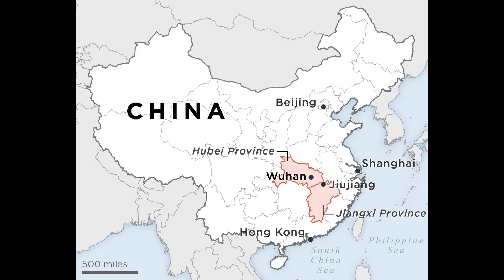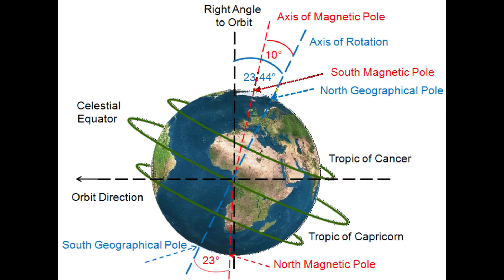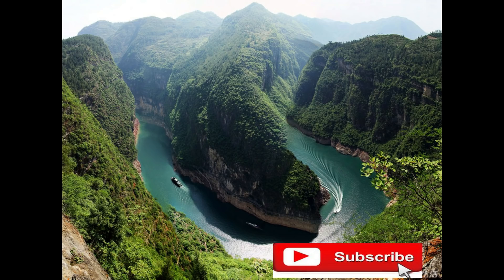It is located in the Hubei province in China and is the largest hydroelectric power station in the world. The 630-foot dam holds about 39 million cubic meters of water, which in turn slows down the Earth's rotation by 0.6 microseconds. It has a height of 180 meters and is 2.3 kilometers long.